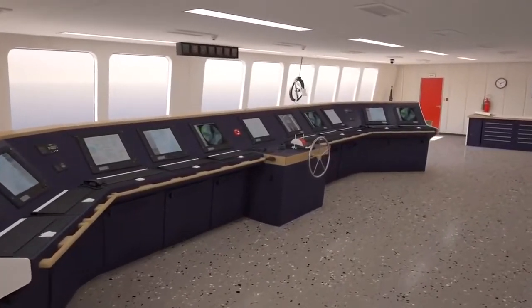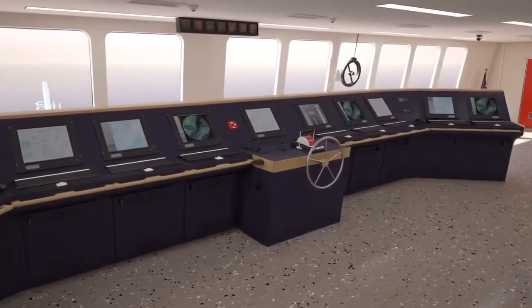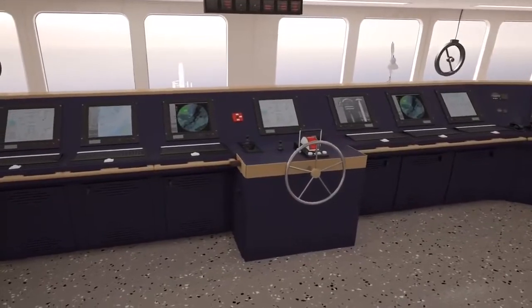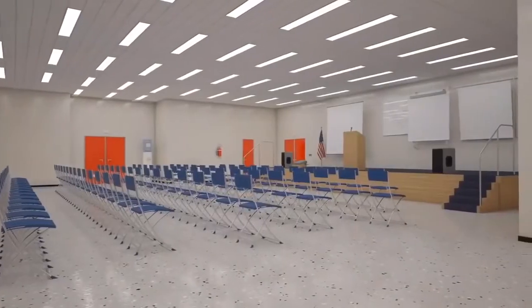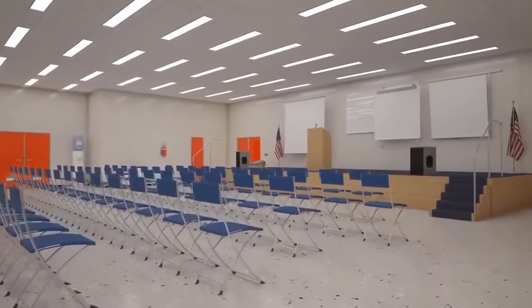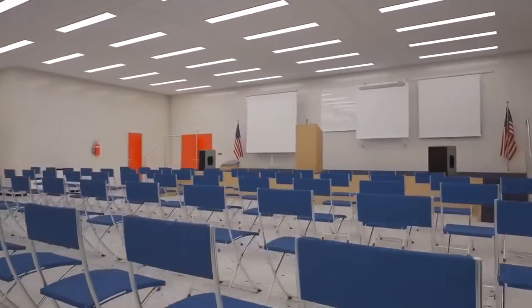A fully equipped training bridge is located below the main bridge where cadets can experience navigation of the vessel without interfering with actual safe navigation. A large auditorium is useful for lectures, guest speakers, and large meetings.